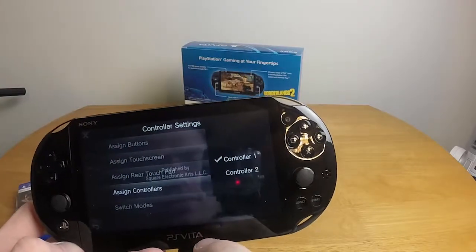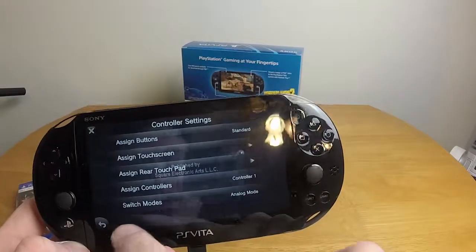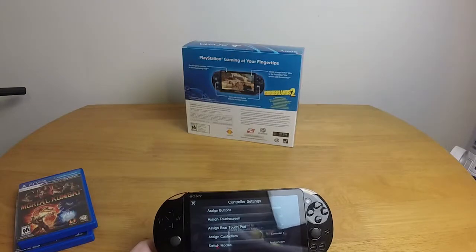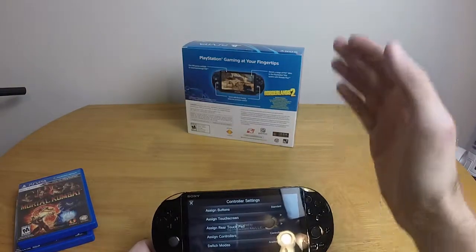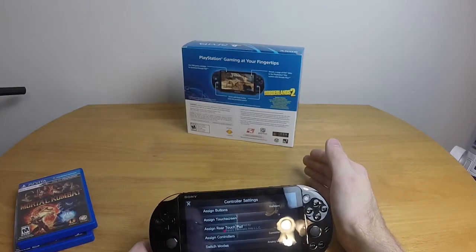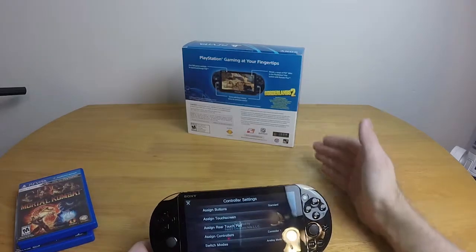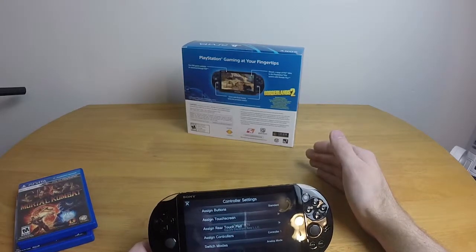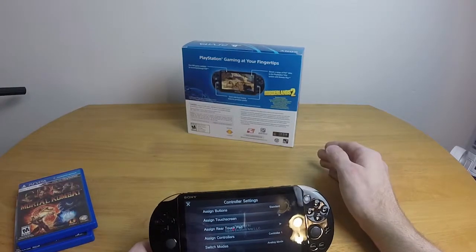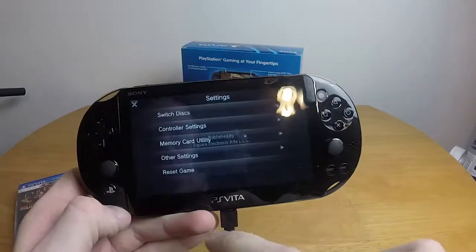There's also a mode switch between digital and analog, because the very first PS1 didn't have analog sticks — they came in a later controller revision — and games had to support both. That's what the switch mode setting handles. There's also a disc load speed setting, though some games don't support it, and Final Fantasy VIII apparently doesn't since it takes just as long to load as it did on the original PS1.